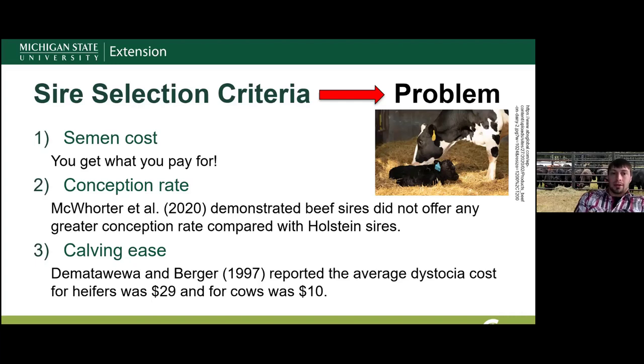Third was calving ease. Matterway and Burger (1997) reported the average dystocia cost for heifers was $29 and for cows was $10. In their study, dystocia occurred about 28% of the time for heifers and 12% for cows. Animals with a score of five — extreme calving difficulty — saw a reduction of about 1,550 pounds of milk, reductions in fat and protein, 33 extra days open, additional breeding services required, and increased death rates.